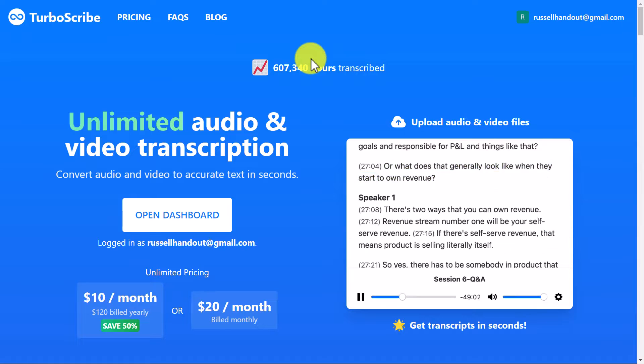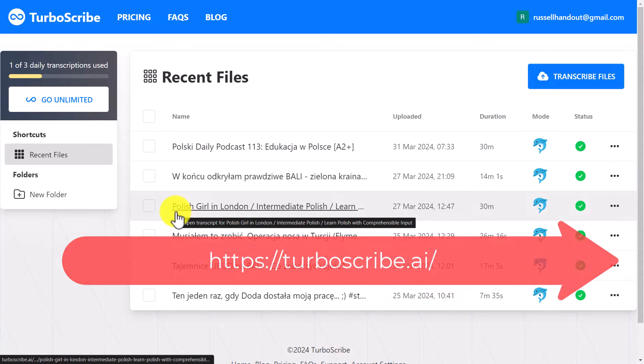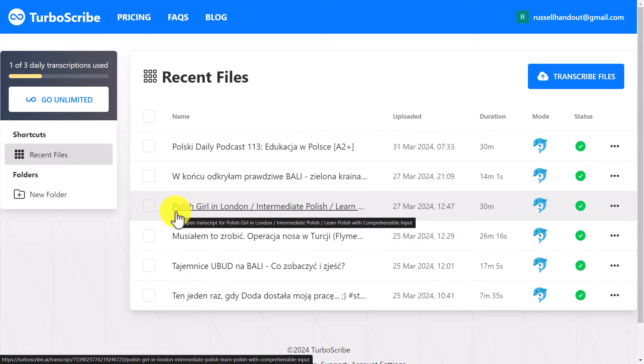This is actually my latest discovery. I can't believe what they give you for free — it's very generous. What this technology does is it takes the transcript from any video or any audio. So if I put in a Polish, Spanish, or French video that I want to study, it will extract the transcript from that video and allow me to copy, edit, listen to the audio, and follow the transcript.